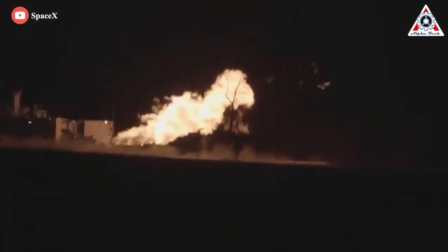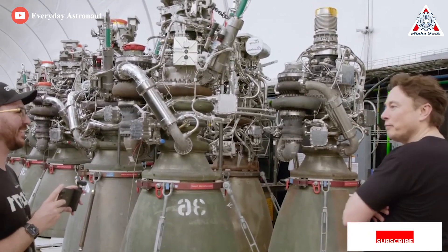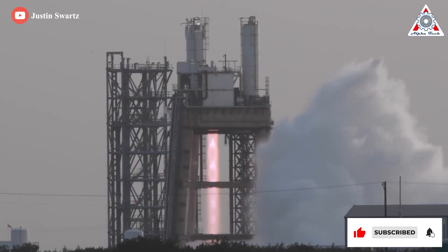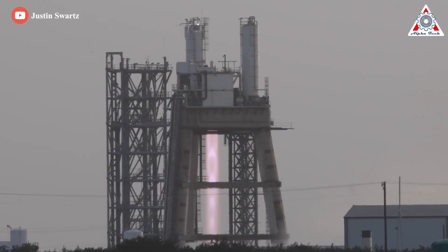Impressive, but pale in comparison to SpaceX's Raptor 2 ambitions. From the start, Raptor 2's purpose was to make future Raptors easier, faster, and cheaper to manufacture. The ultimate goal is to eventually reduce the cost of Raptor 2 production to $1,000 per ton of thrust, or $230,000 at Raptor 2's current target of 230 tons, or 510,000 foot-pounds of thrust.